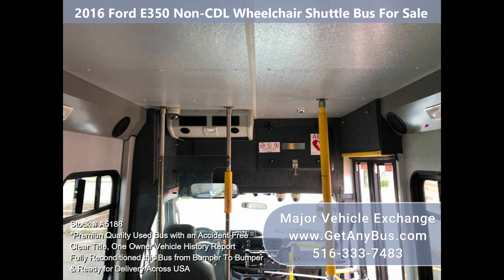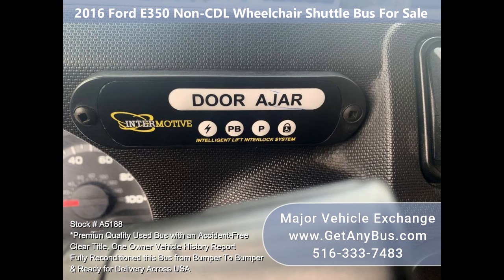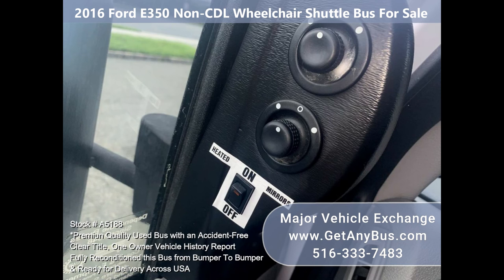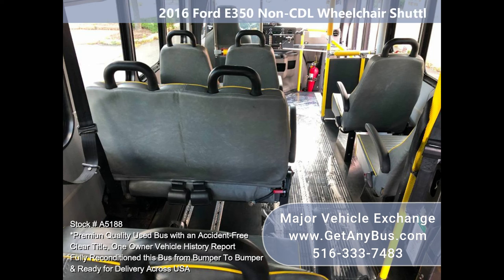Comfortable accommodations for all passengers, including ice cold front and rear air conditioning and a high capacity rear heating unit for the colder months. The tires are in very good to excellent condition with plenty of tread remaining. The exterior is very nice and just detailed and touched up for an excellent appearance. The interior is clean and comfortable with excellent condition vinyl seating.